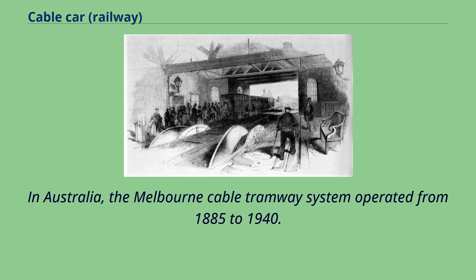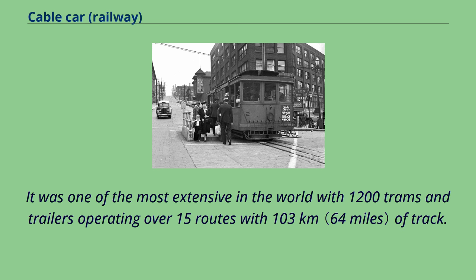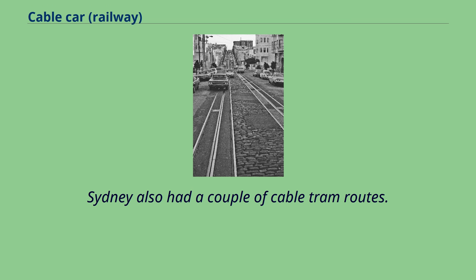In Australia, the Melbourne Cable Tramway system operated from 1885 to 1940. It was one of the most extensive in the world, with 1,200 trams and trailers operating over 15 routes with 103 kilometres of track. Sydney also had a couple of cable tram routes.